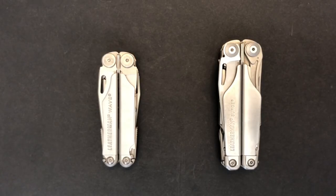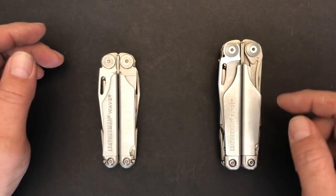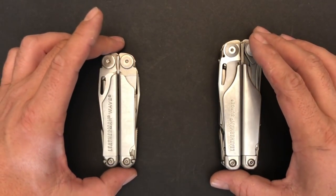Hello and welcome to my video. Today we're going to be doing a comparison between the Leatherman Wave and the Leatherman Surge, two of my most favorite multi-tools.